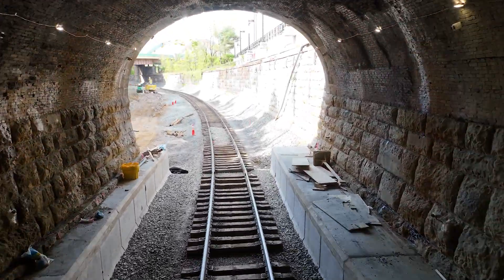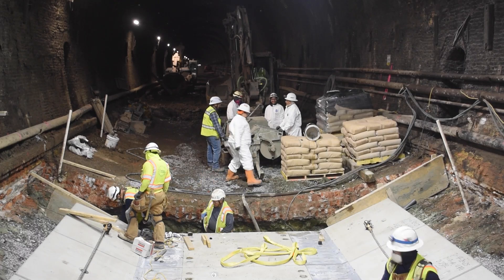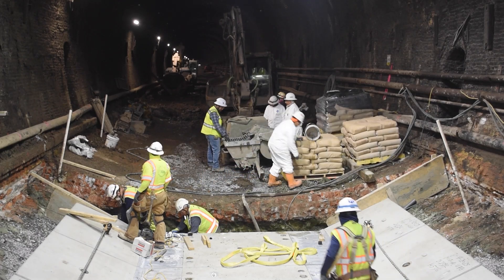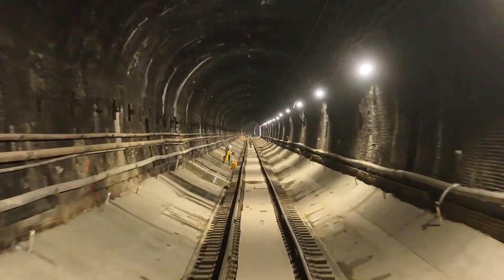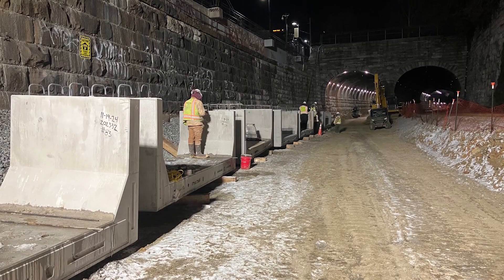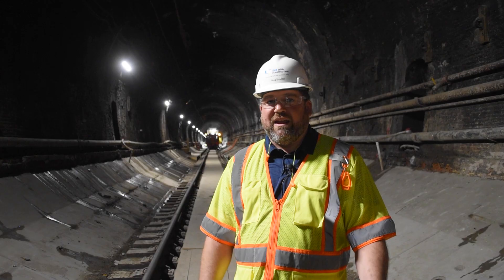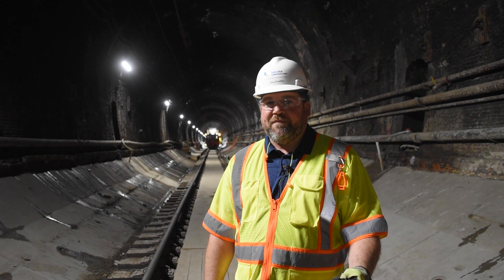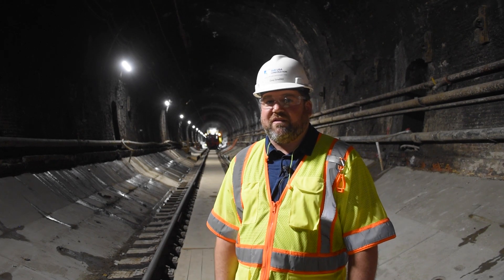We are lowering the tunnel to achieve double-stack clearance for trains. We need to achieve an additional two feet of clearance through a 1.3-mile-long tunnel. To do that we are using precast concrete structures, which are being brought in on rail from the east end, and we are excavating and hauling dirt out of the west end of the tunnel.